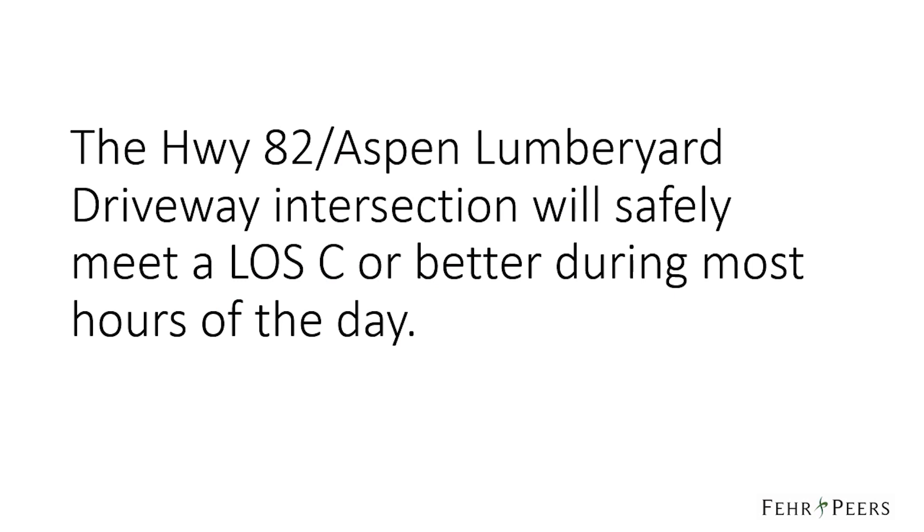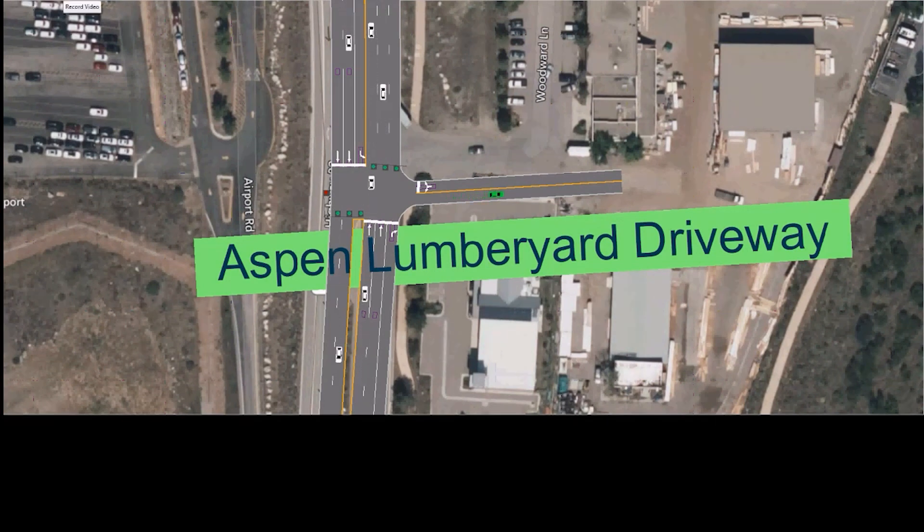The first conclusion of our further study is that the Highway 82 Aspen-Lumberyard driveway intersection will safely meet a level of service C or better during most hours of the day. During the down valley commute or during off-peak times, the intersection will operate at level of service A — better than level of service C. This is the result of cars on Highway 82 operating with very little delay, a few seconds on average, and cars exiting the Aspen-Lumberyard driveway operating with average delays of approximately 25 seconds.